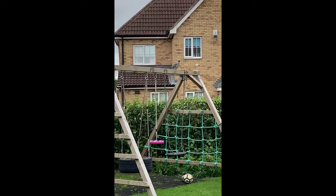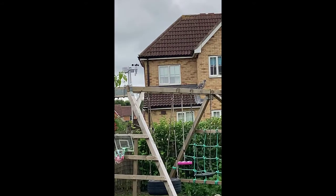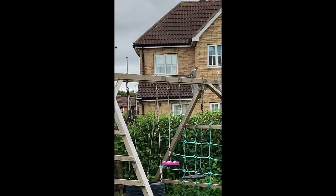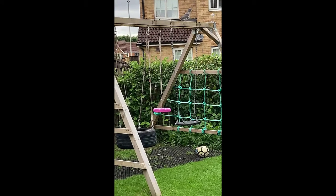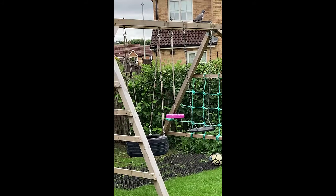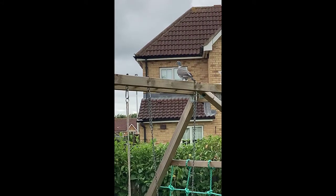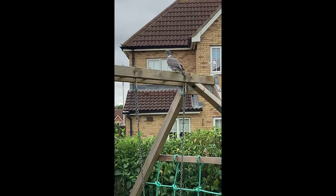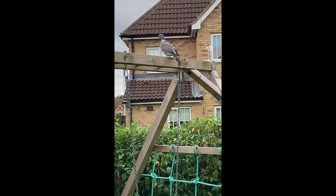So this is the problem. Climbing frame — you're getting birds sitting on the top and basically pooping onto the swings below. And they're not small little birds either, big chunky, well fed ones. So when they let go, there's a substantial deposit that ends up on the swing.